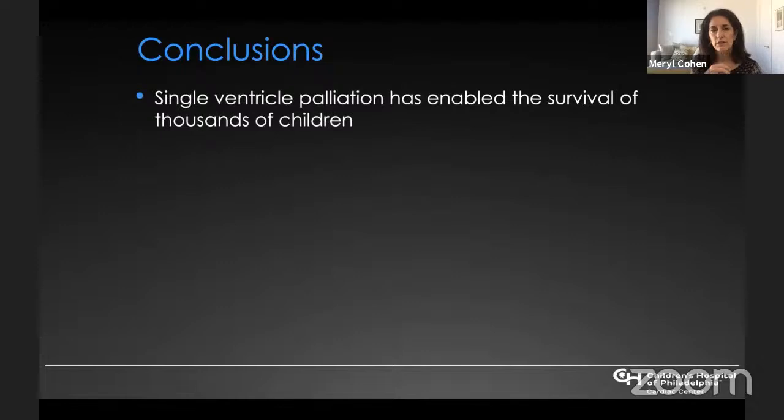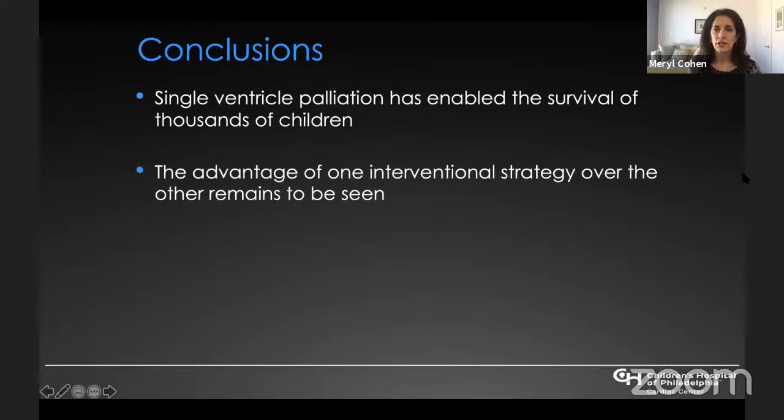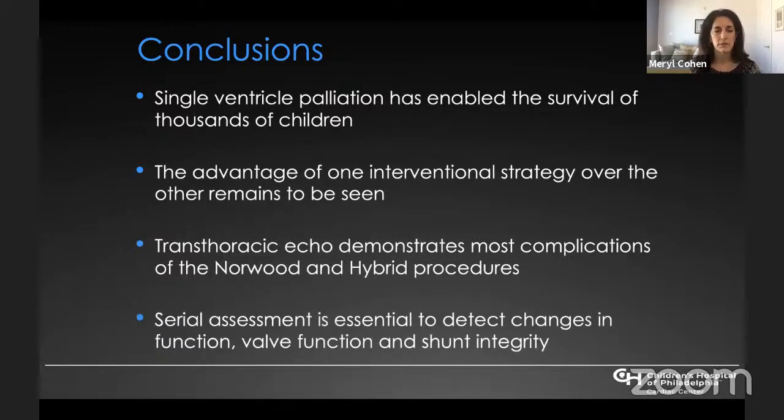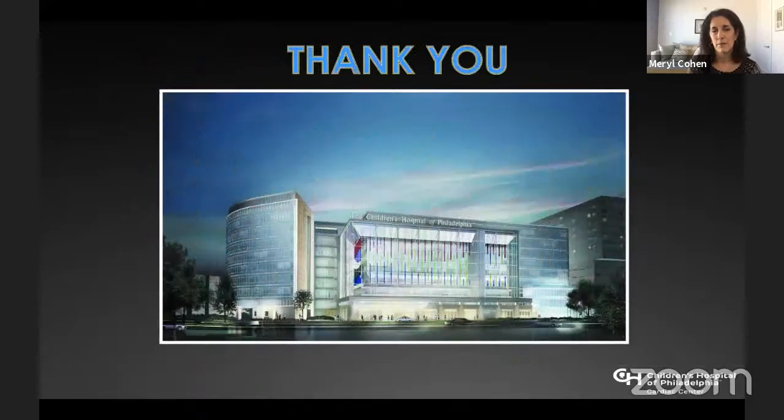In conclusion, single ventricle palliation has enabled the survival of thousands of children. The advantage of one interventional strategy over others remains to be seen: the BT shunt and RV-to-PA conduit appear fairly matched in survival, and the hybrid and stage-one Norwood also show no significant difference currently. Transthoracic echocardiography can demonstrate most complications of the Norwood and hybrid procedures, as well as other shunts. The take-home message is that serial assessment is essential to detect sometimes subtle — and then more severe — changes in function, valve function, and shunt integrity. Thank you very much for your attention.